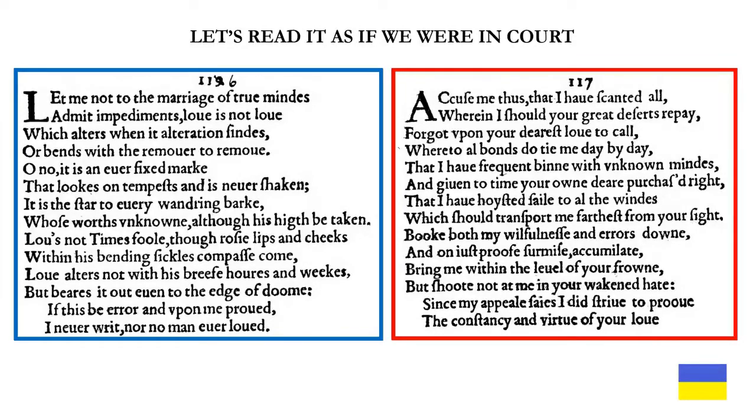Let's read it as if we were in court: 'Let me not, to the marriage of true minds, admit impediments. Love is not love which alters when it alteration finds, or bends with the remover to remove. Oh no, it is a never-fixed mark that looks on tempests and is never shaken. It is the star to every wandering bark, whose worth's unknown, although his height be taken. Love's not time's fool, though rosy lips and cheeks within his bending sickle's compass come. Love alters not with his brief hours and weeks, but bears it out even to the edge of doom. If this be error, and upon me proved, I never writ, nor no man ever loved.'